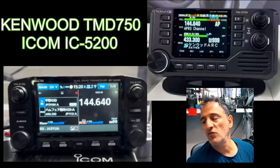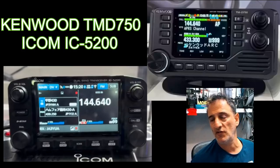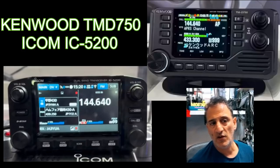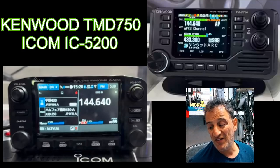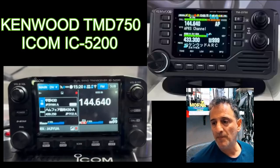ICOM have been due to release or upgrade - I don't know if upgrade's the right word - but add a colour screen to the ICOM ID-5100 for years. The IC-5200 will definitely be one of the best sellers.